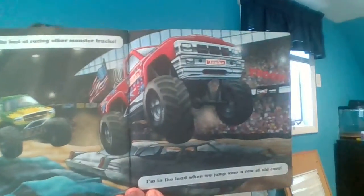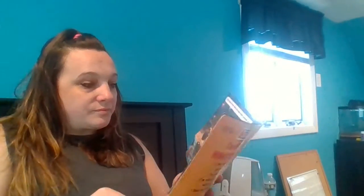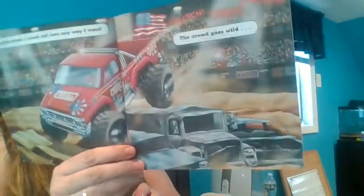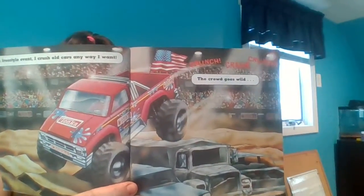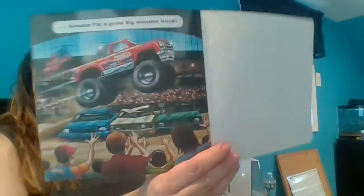I'm in the lead when we jump over a row of old cars. In a freestyle event, I crush old cars any way I want. The crowd goes wild. Crunch, crunch, crunch. Because I'm a great big monster truck.